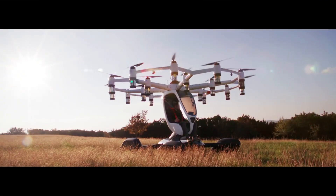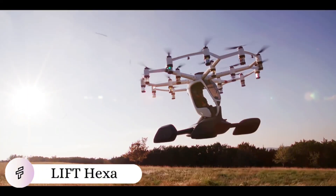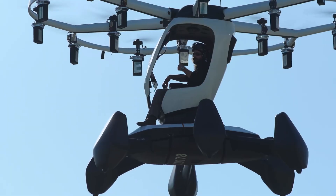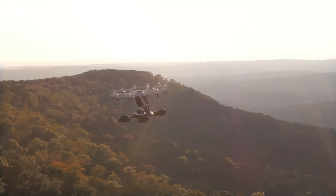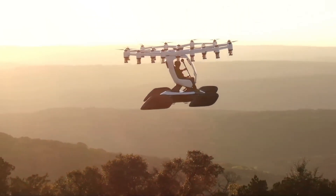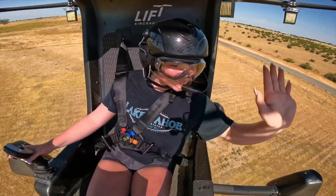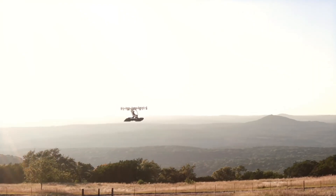Imagine a swarm of dragonflies transformed into a personal aircraft — that's the Lyft Hexa, where 18 independent electric propellers turn the dream of effortless flight into reality. This ultralight eVTOL strips away aviation complexity, requiring no pilot's license and just an hour of training before your first supervised flight. The single-seat cockpit, surrounded by a protective carbon fiber frame, offers an unobstructed 180-degree view, while simple joystick controls make flying as intuitive as playing a video game.